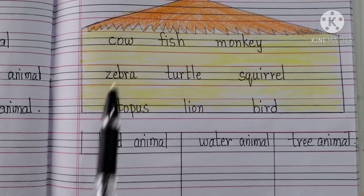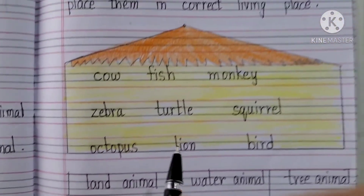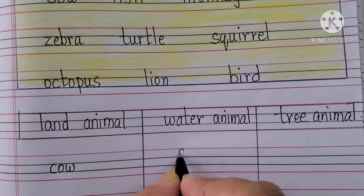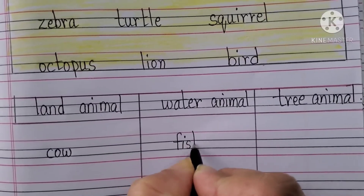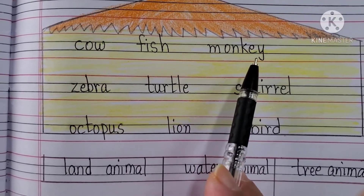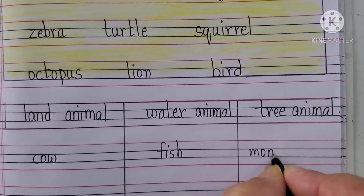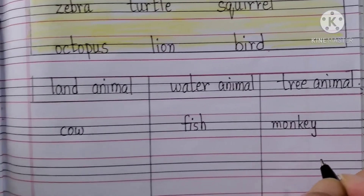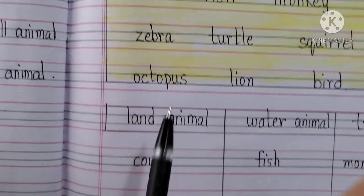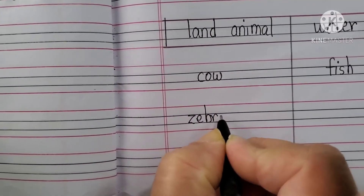First one is Cow — cow is a land animal. Write here cow: C-O-W. Second one is Fish — it's a water animal. Write here fish: F-I-S-H. Next is Monkey — where does monkey live? On trees. Write here monkey: M-O-N-K-E-Y. Next is Zebra — where does a zebra live? On land, so it's a land animal. Write here zebra: Z-E-B-R-A.